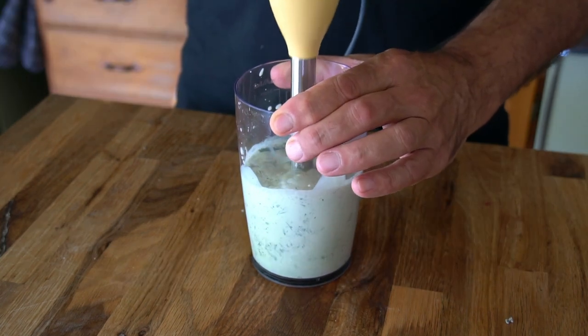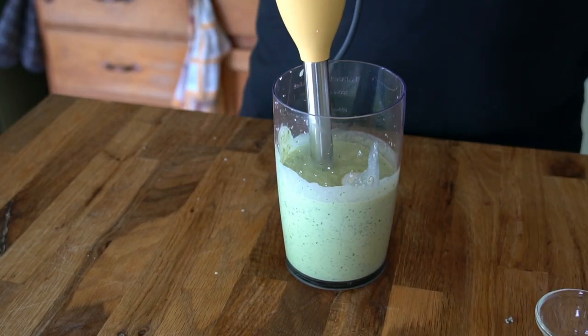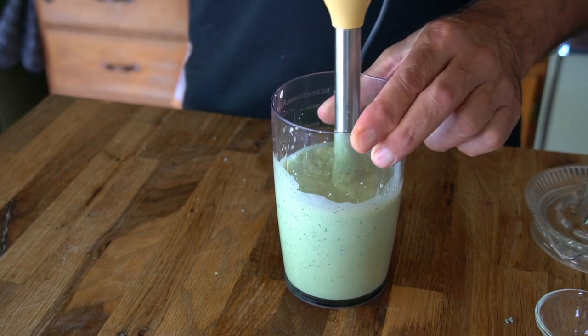Grab your immersion blender and zip it up. Then give the dressing a taste, and if you like it a little bit sweeter, add an optional half teaspoon of granulated sugar. Then let's pop the flavor by adding the juice from half a lemon. Zip it up again.